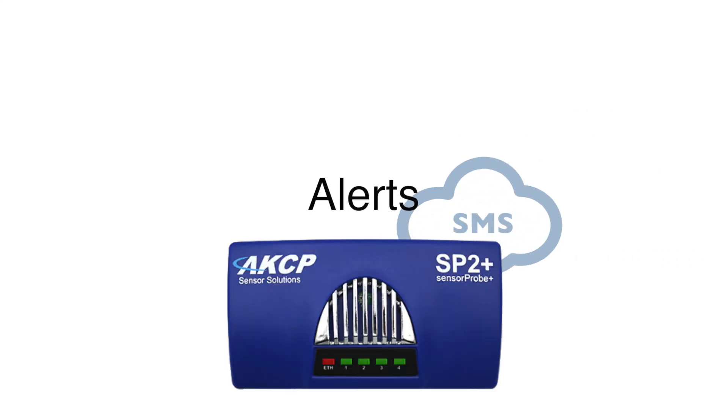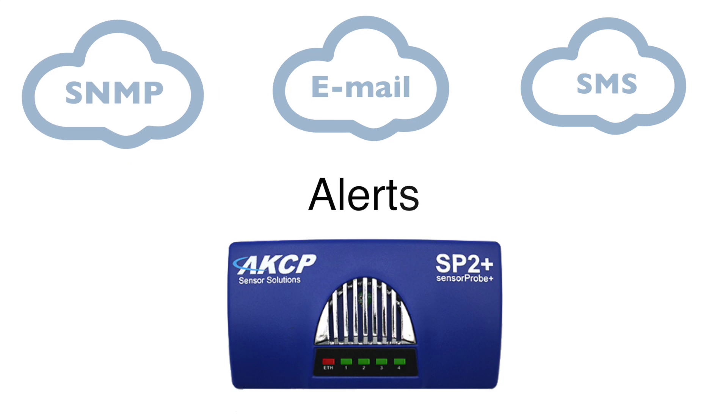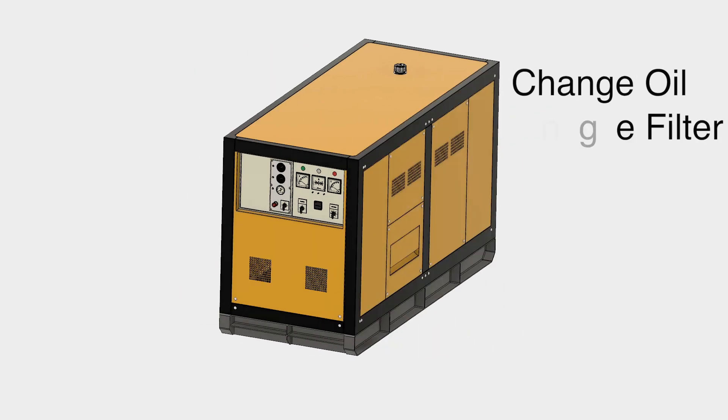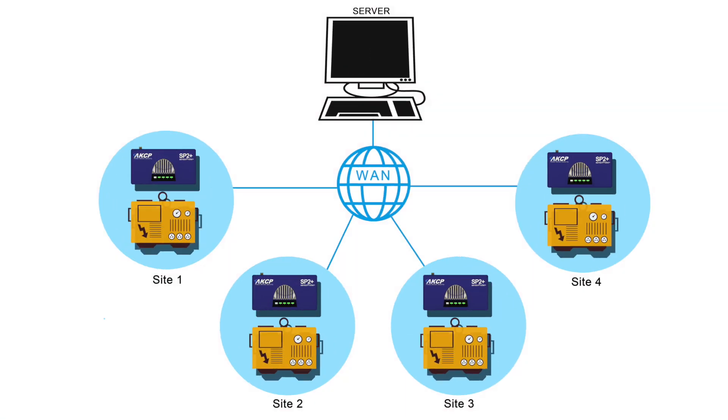Alerts are sent via SMS, email, or SNMP to warn of abnormal conditions. Notifications can also be generated to remind you of scheduled maintenance activities such as oil and air filter changes.